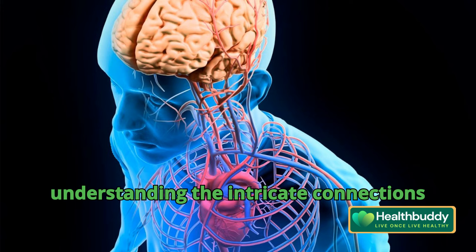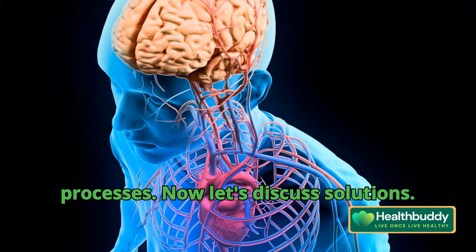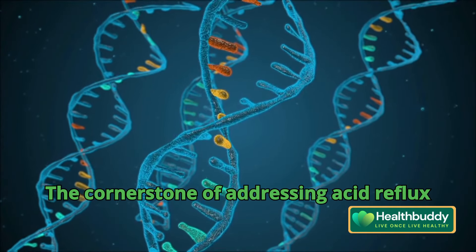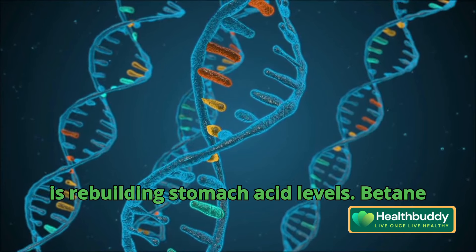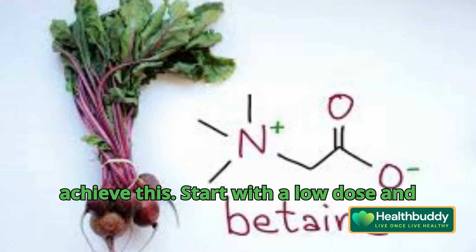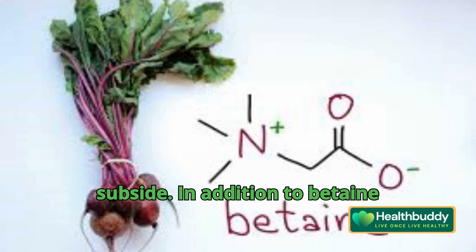Now let's discuss solutions. The cornerstone of addressing acid reflux is rebuilding stomach acid levels. Betaine hydrochloride supplements can help achieve this — start with a low dose and gradually increase until symptoms subside.